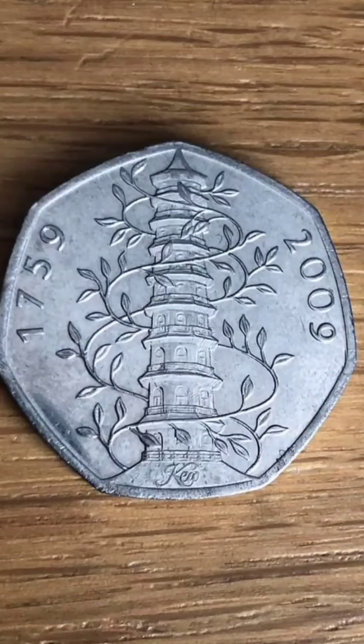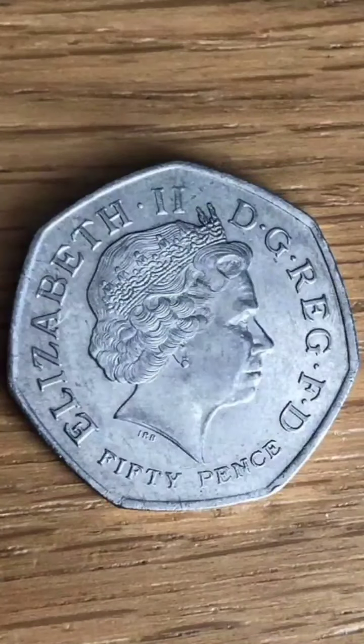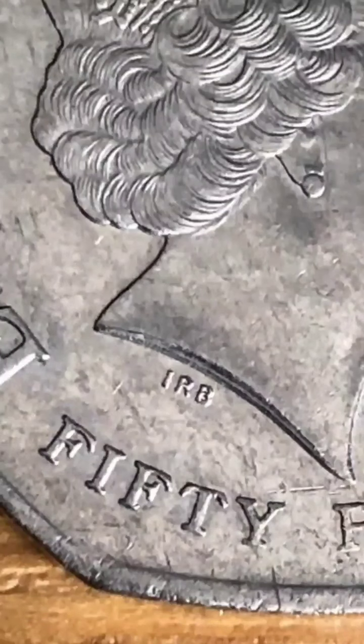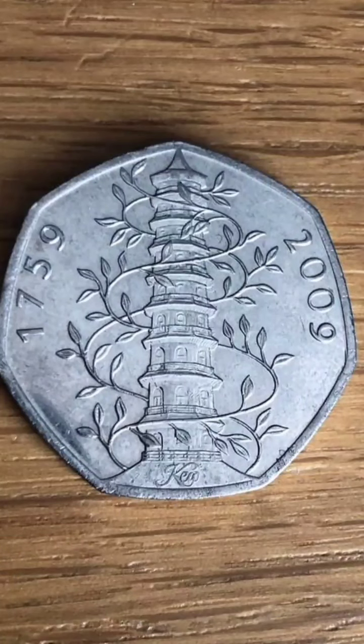In 2019, Kew Gardens featured in the 50 years of the 50p coin set. The 2019 coin wasn't released for circulation, so definitely keep an eye out if you are trying to buy the original online, as the 2019 version is worth around £75.